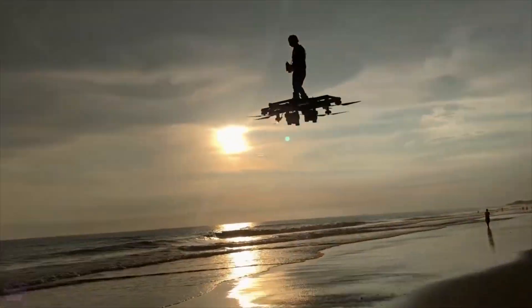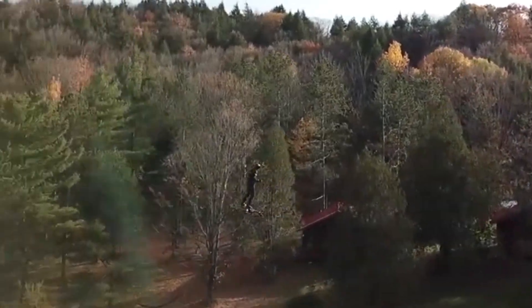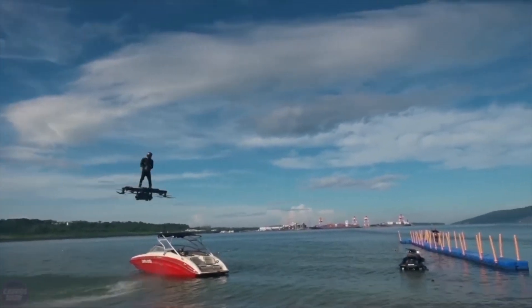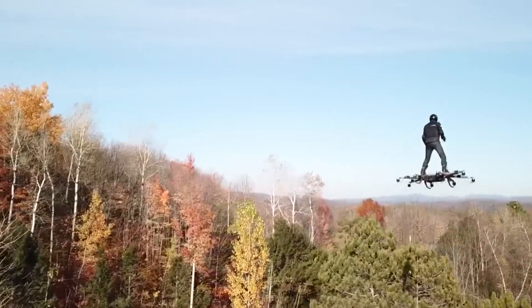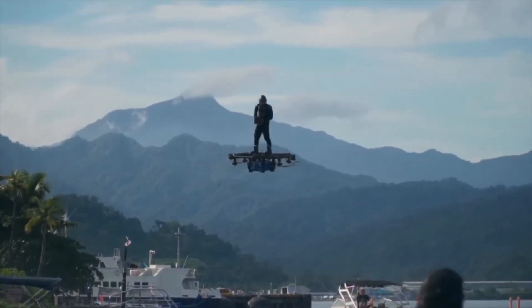This innovative technology promises to revolutionize the way we think about travel and movement, offering exciting new possibilities for both personal and professional transport. With its advanced features and potential for wide-ranging applications, the Hoverboard V1.0 represents a significant leap forward in the future of mobility.